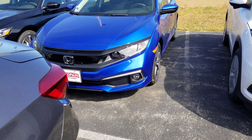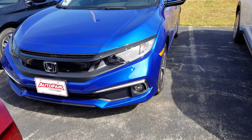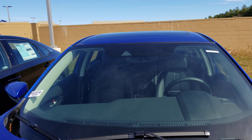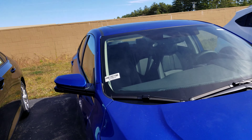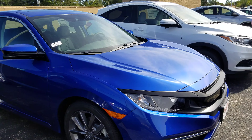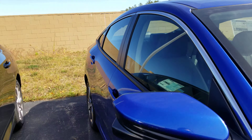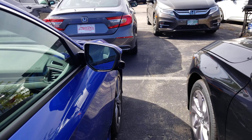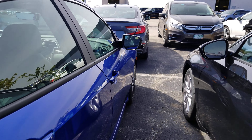First thing I want to note right off the bat, the EXL is going to come with fog lights, LED daytime running lights. You got the camera up top there for the safety sensing. Nice gray alloy wheels. Along the side here is a camera for your lane watch — it's going to show your blind spot on your passenger side.